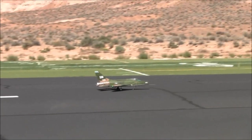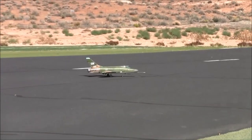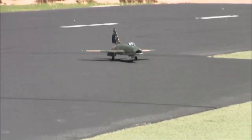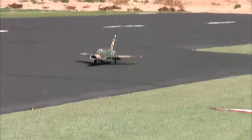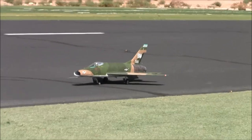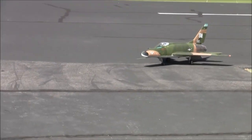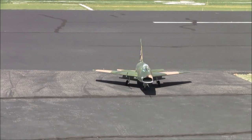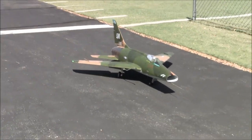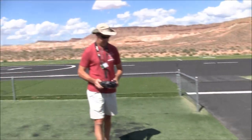All right, the baby is in one piece — really glad about that. The wind was a factor so that's good. All right, F-100 Super Sabre, this is from Flex Innovations. All right, thank you kind sir.